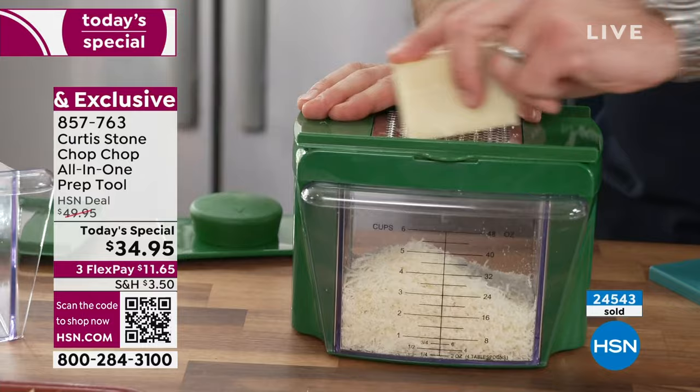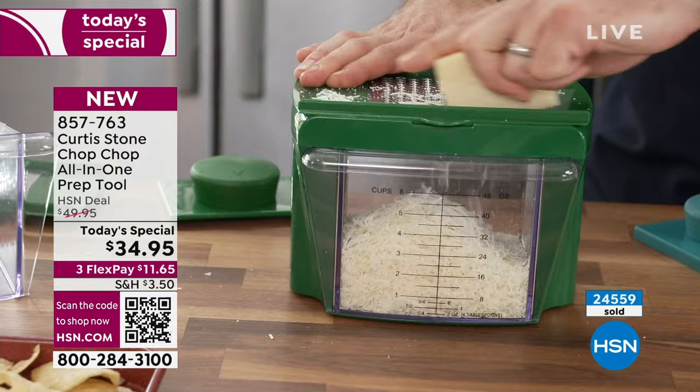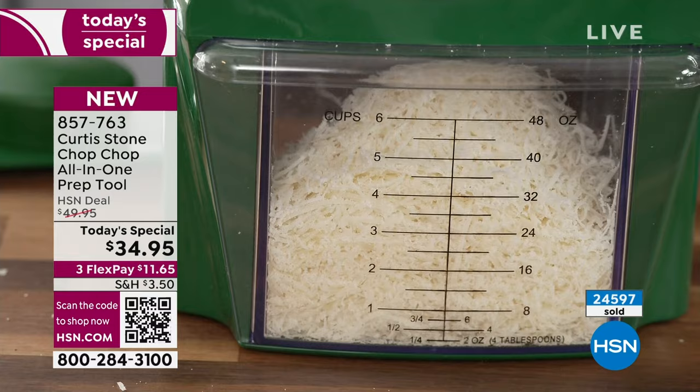Watch how it works — for the fine grater, have a look at how quickly you start filling that bin. This is a six-cup capacity. If you want to get those mixing bowls, they are also limited — jump in on those for $19.95, it's a crazy deal. You cannot go wrong with that Chop Chop. Why would you buy shredded cheese when it's this fast and this simple? You just pop your lid on and that goes into the fridge and you'll use it whenever you need it.